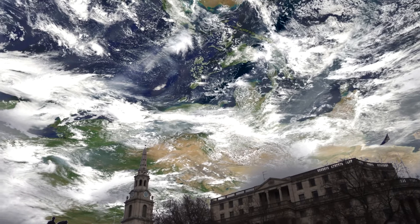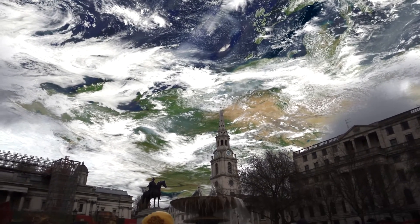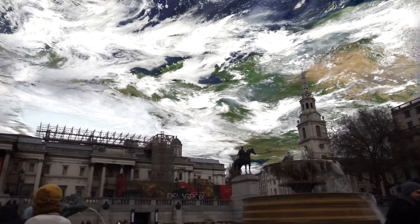Looking to the east, we have China and eastern Siberia. Due north of us, of course, is the North Polar Ice Cap.